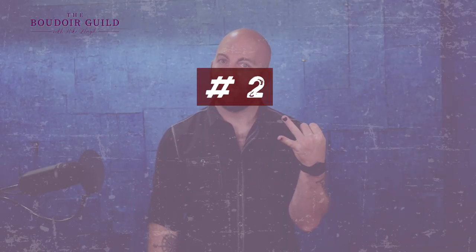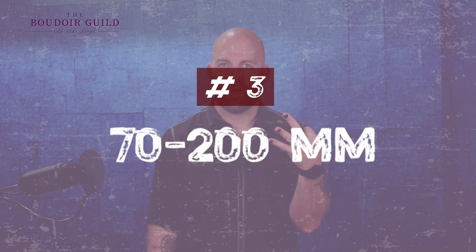So my three favorite lenses: my 35 millimeter, my 50 millimeter, and a 70 to 200. Let's dive in. First, the 35 millimeter looks just like this guy because it is. And what's cool about the 35 millimeter is it's a little bit wide angle.